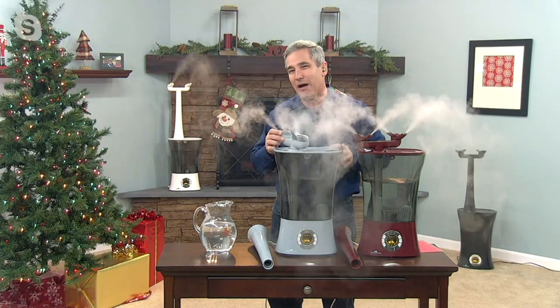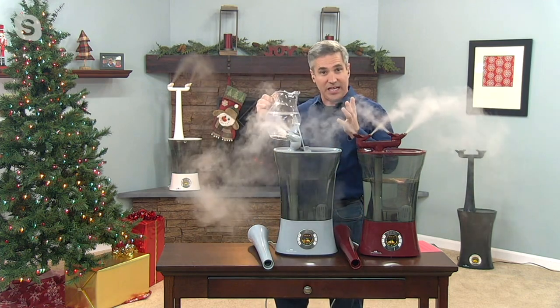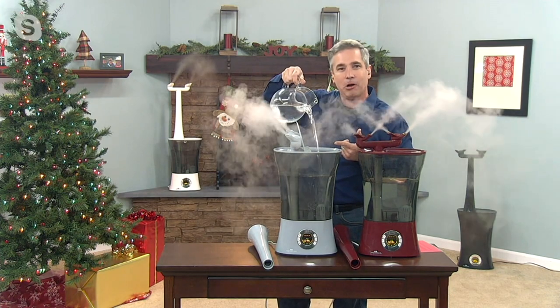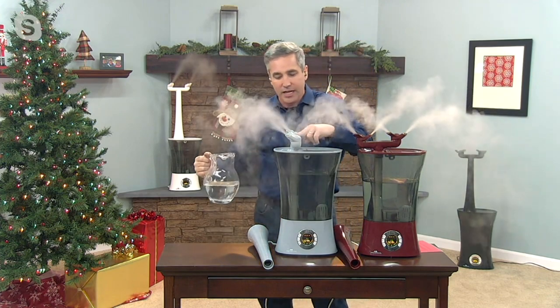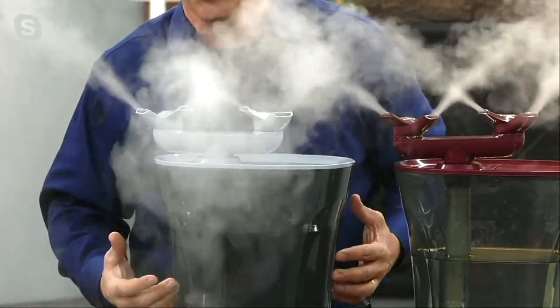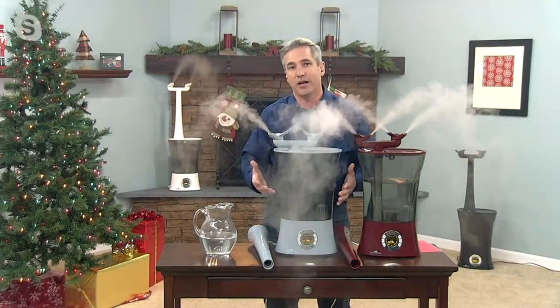Number three is runtime. This one runs for 120 hours on low. But this is a top-fill design, which means that 120 hours — 15 nights, over two weeks of sleep — becomes essentially unlimited runtime, because you never have to turn it off. You just top it off every once in a while, just like this. No more dragging heavy tanks to and from a sink. Put this in every room of your home, breathe better, feel better, and sleep better.